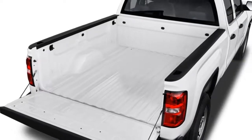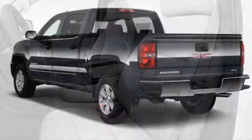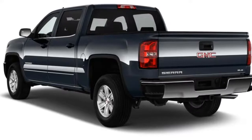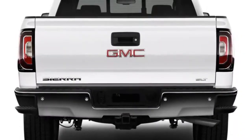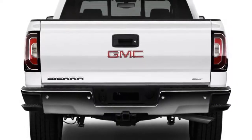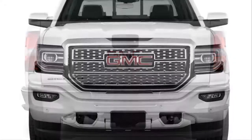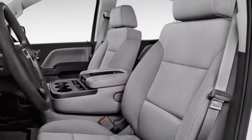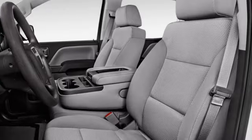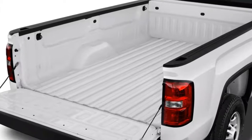Topping the lineup as an option on Sierra SLTs and Denalis is a 6.2-liter V8 rated at 420 horsepower. A mild hybrid version of the 5.3-liter V8 called E-Assist is also available on Sierra SLTs nationwide — last year they were only in select markets. A lithium-ion battery provides a little extra scoot but mainly serves to take strain off the gas engine, saving about 2 mpg over the standard V8. A 6-speed automatic comes standard with the V6 and the smaller V8, while an 8-speed is optional on the 5.3-liter V8 and included with the E-Assist and the big 6.2.